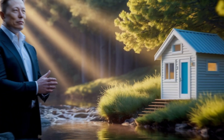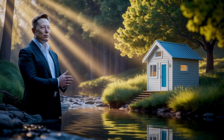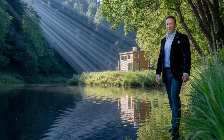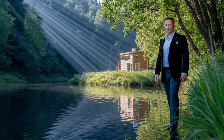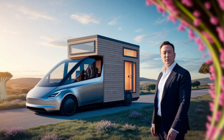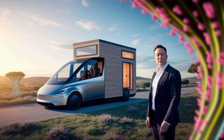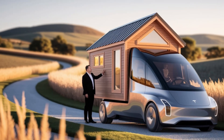Now let's talk about the self-repairing aspect. While the house doesn't literally heal itself like in science fiction, Tesla's modular design makes it the next best thing. Every major part is removable and replaceable without tearing walls apart — from solar panels to water filters, everything is plug-and-play. If a part fails, you simply swap it out, much like replacing a battery in a phone, taking minutes rather than days.